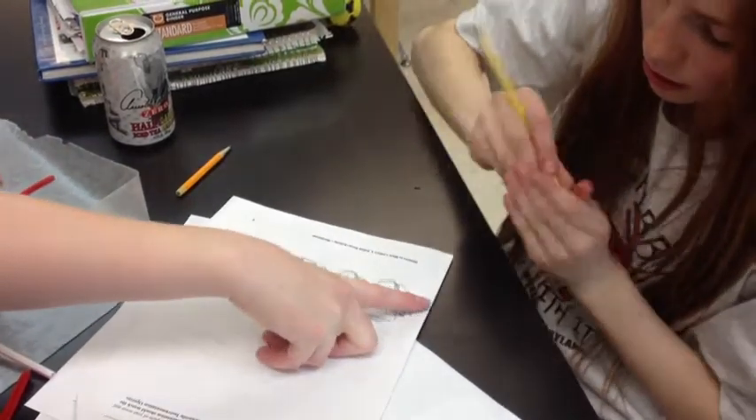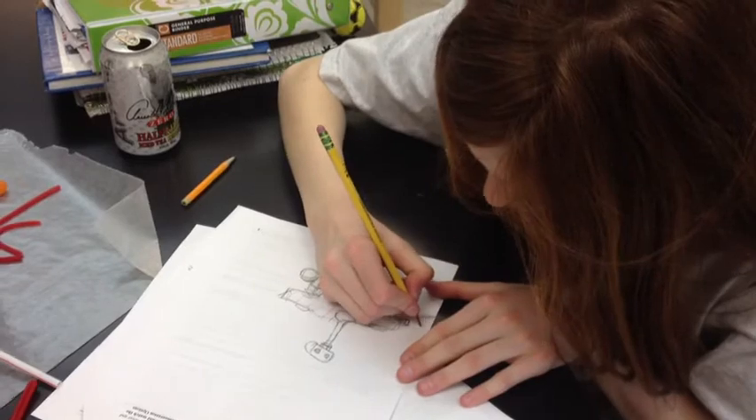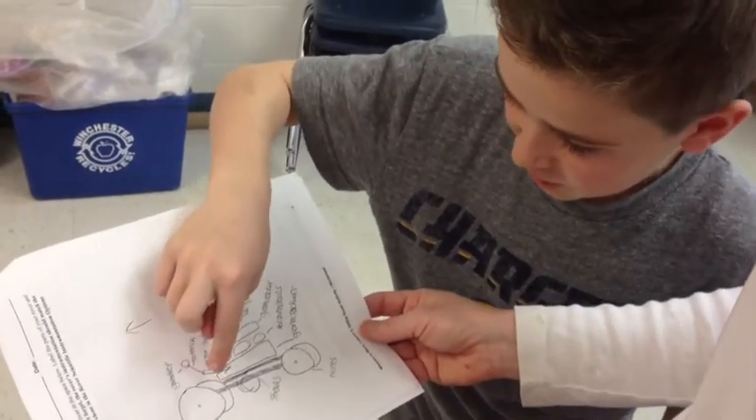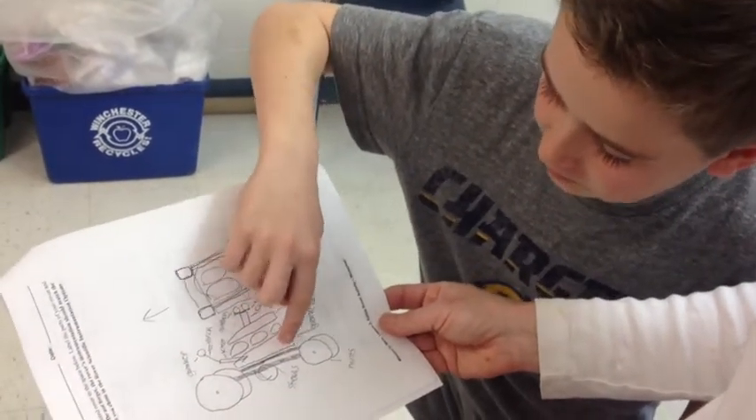They had to stay within their budget and figure out which optional parts they wanted to use. Then they did a drawing of their rover and they had to figure out what part was going to be used, what material was going to be used for what part. They submitted their drawings to me and then they gathered their materials.